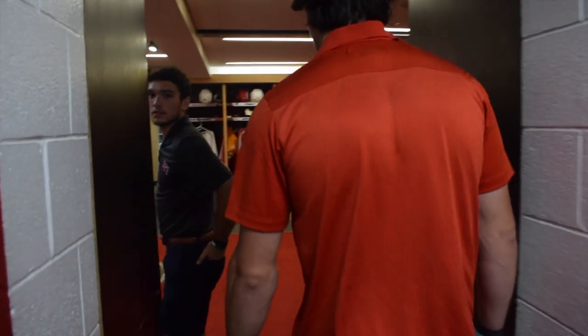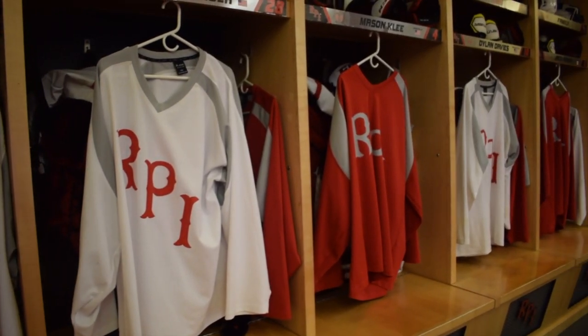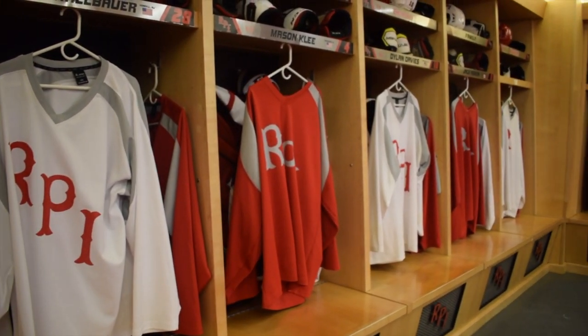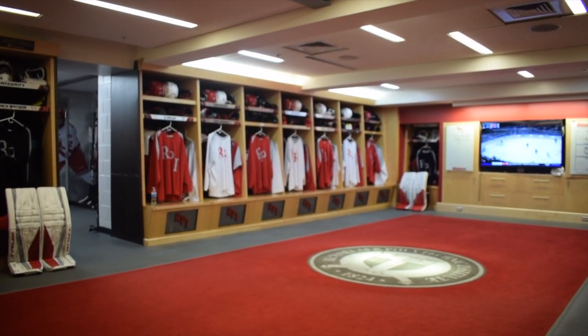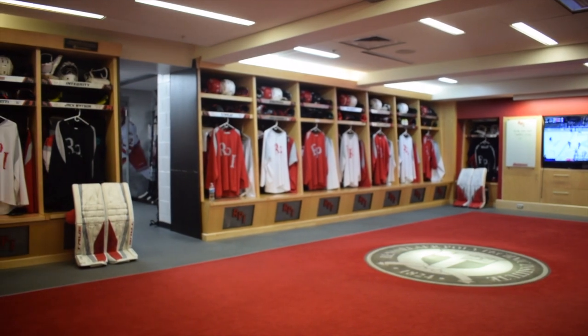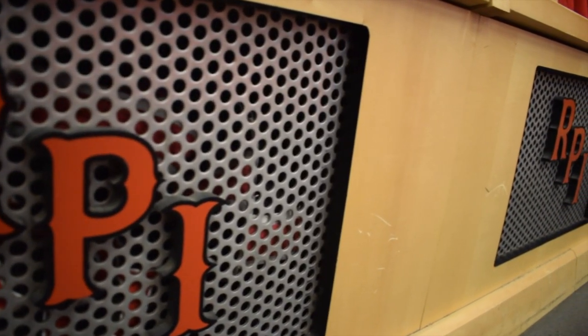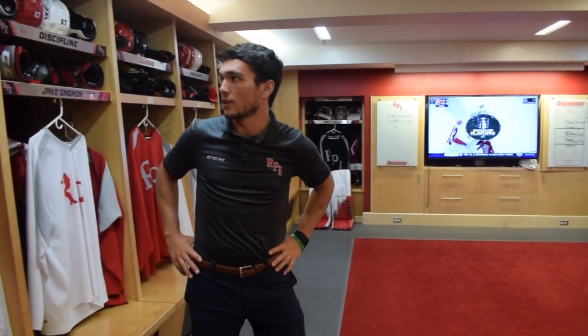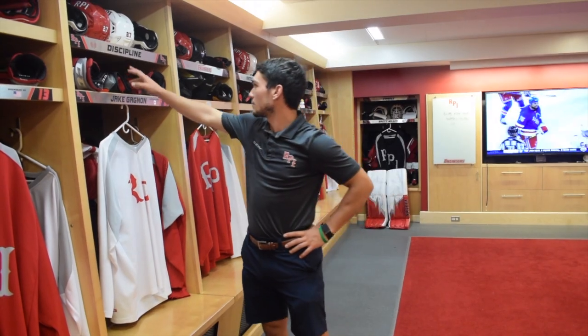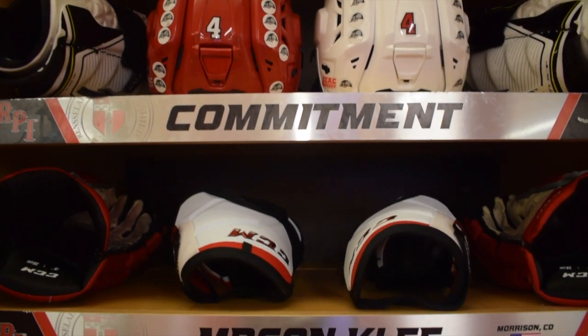And then here's the actual locker room part. We got our practice jerseys up right now, but as you can see, the first thing you see is the logo — school logo right in the middle. Big no-no: never step on the logo. It's the one biggest rule we got in here. You can go around each stall and see everyone's name, where they're from, their country, their number, and then it kind of has our pillars like discipline. Each guy has a different one.